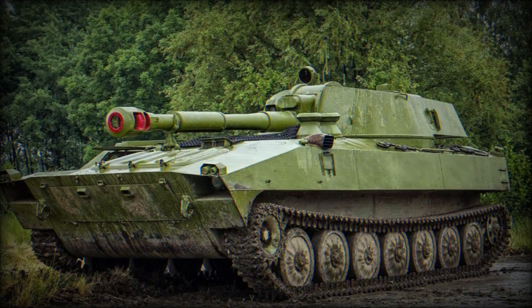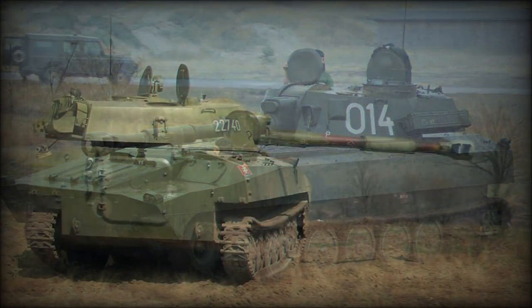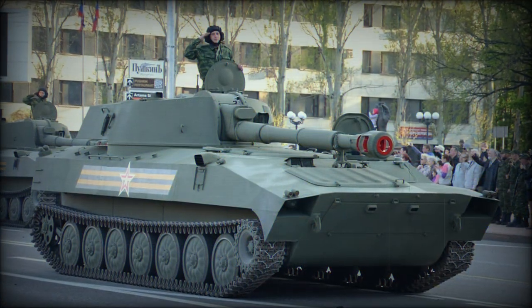The engine is fitted to the front of the hull. The running track systems are fitted to each hull side and sport seven road wheels, featuring an adjustable suspension system. The drive sprocket is at the front with the track idler at the rear. No track return rollers are present.